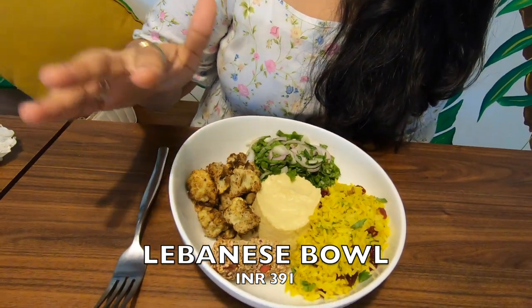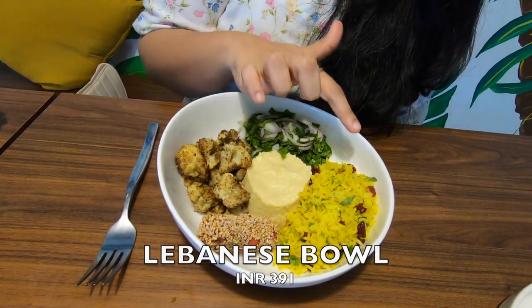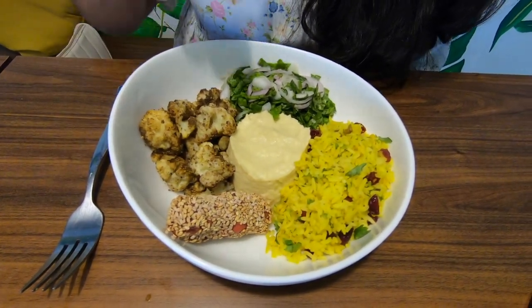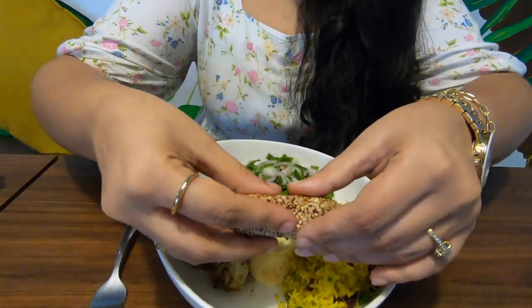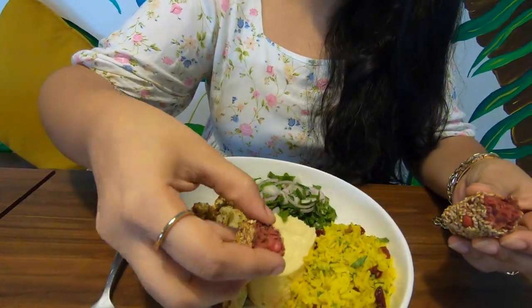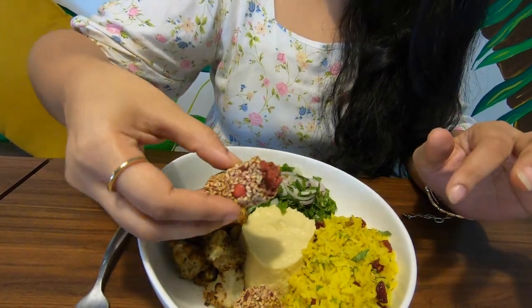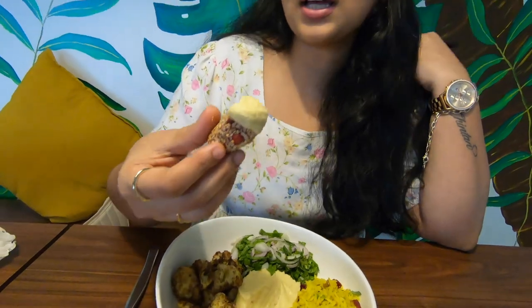Next is the Lebanese bowl. Here's what the healthy bowl looks like — there's hummus, rice, flour, some salad, and this is the falafel. It's actually very different from the regular falafels we see. I'm going to break it and show you guys what it looks like. It has beetroot in it, I think, because of the colour. I'm going to try it with some hummus because I love good hummus.